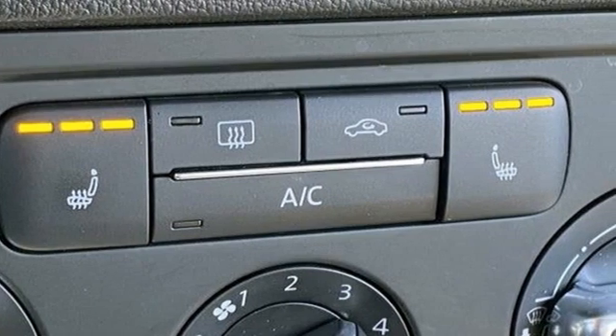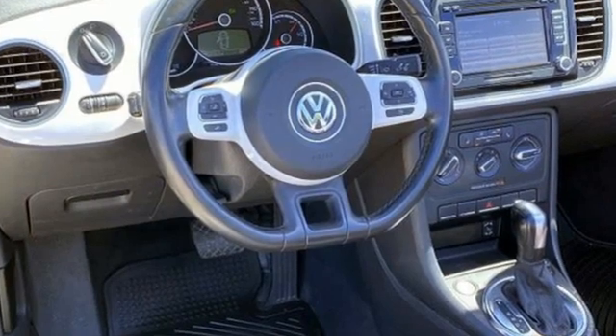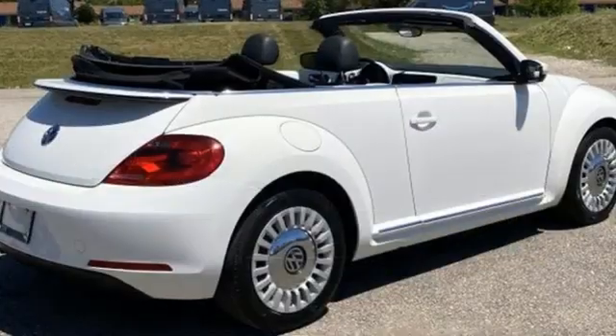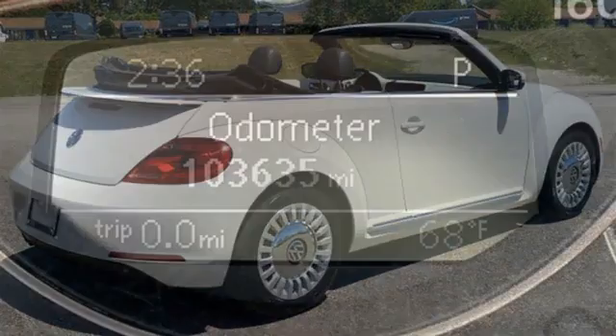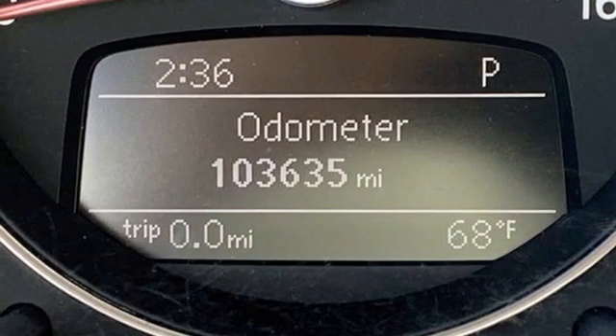Bluetooth wireless audio streaming, doors and push-button start proximity key, front heated bucket seats, leather steering wheel, automatic transmission, power convertible roof, gas pressurized shocks, and i5 engine. Enjoy every drive in a Volkswagen.